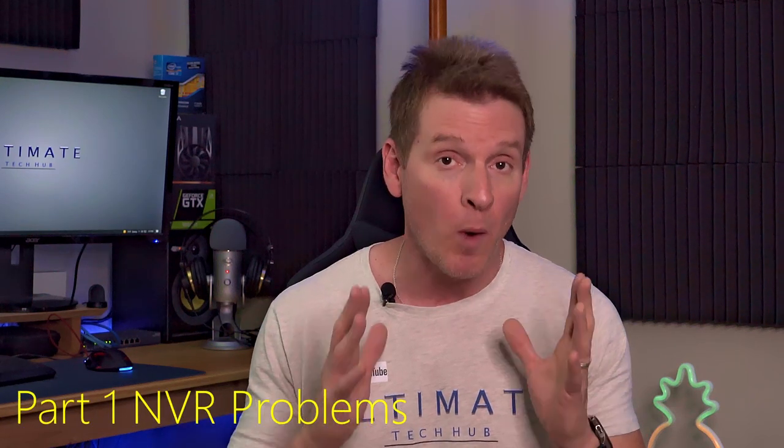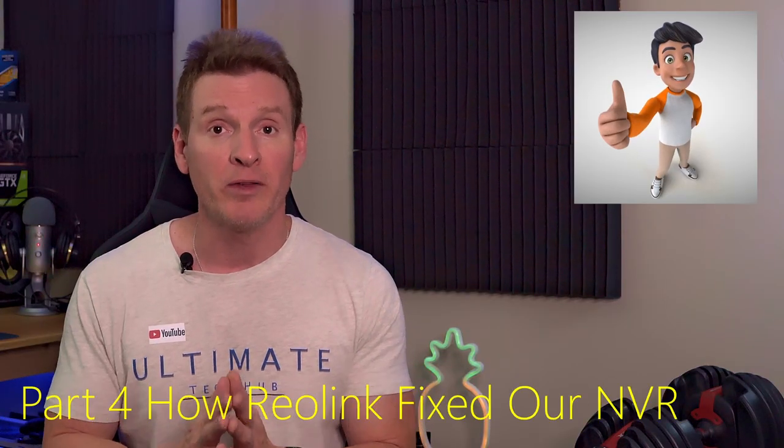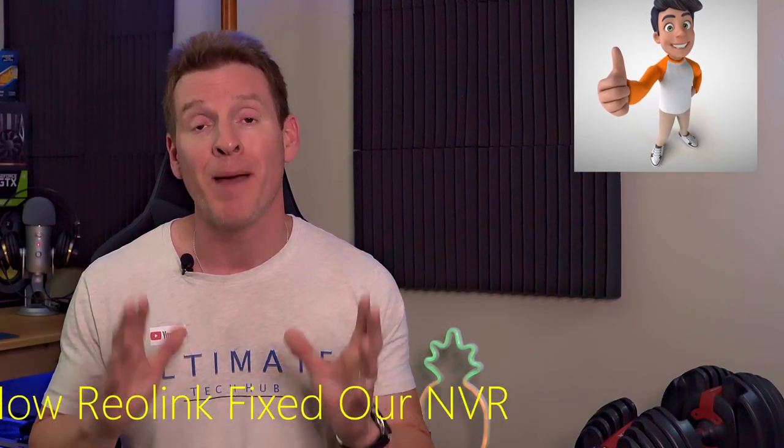So whether you already own a Reolink system or you're looking to buy one, you need to watch this video — you're gonna be shocked. This video has four parts. Part one is the NVR system — what went wrong with it, the symptoms. Part two is how we try to fix it ourselves. Part three is how we contact Reolink customer support and how they try to help us fix it as well. And part four, finally, Reolink resolved our issue and got our NVR back up and running.